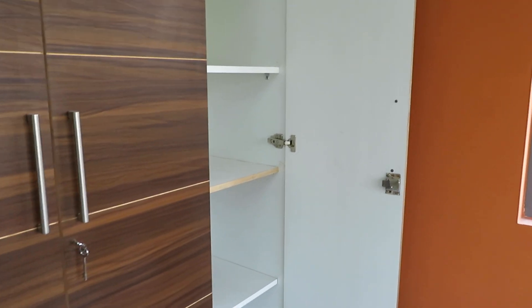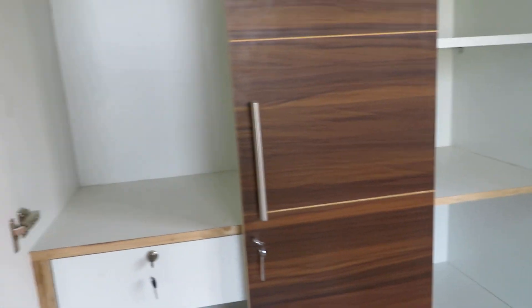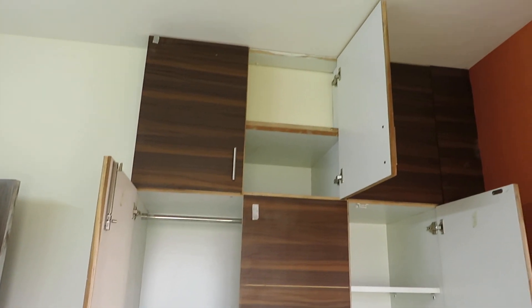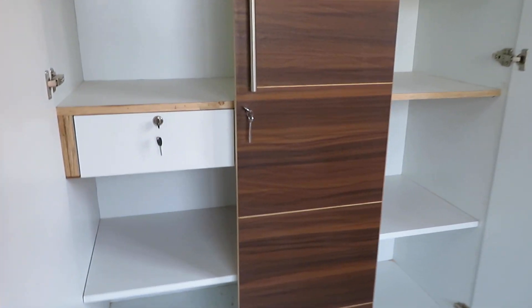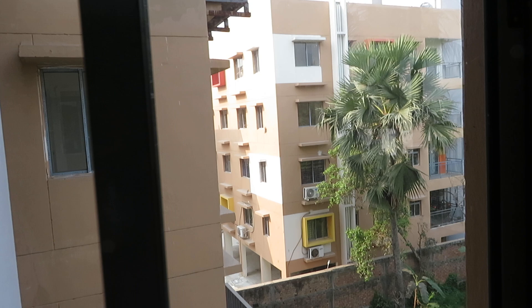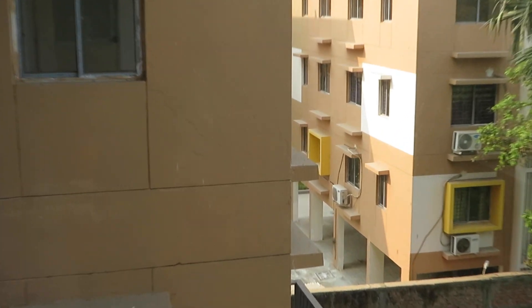You can decorate the wardrobe space like this — I am giving you a glimpse of how you can decorate the wardrobes. From this side, you can have a view of our complex — this is the internal complex view from the window.